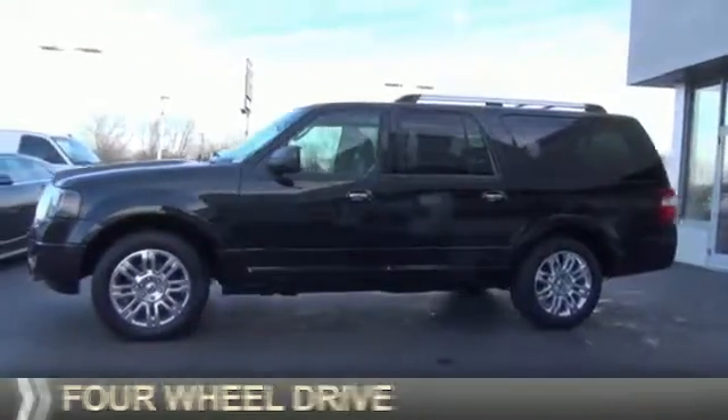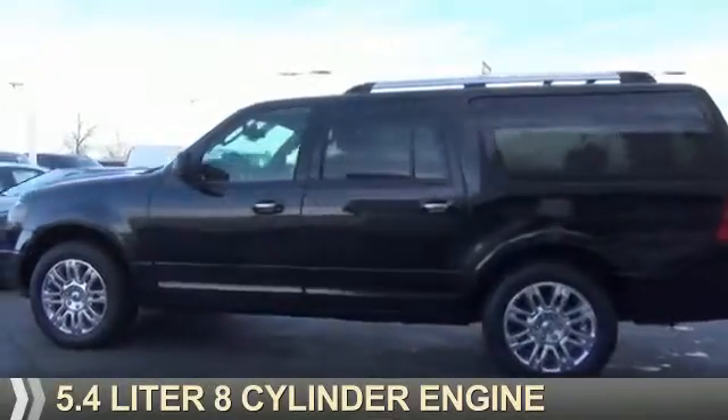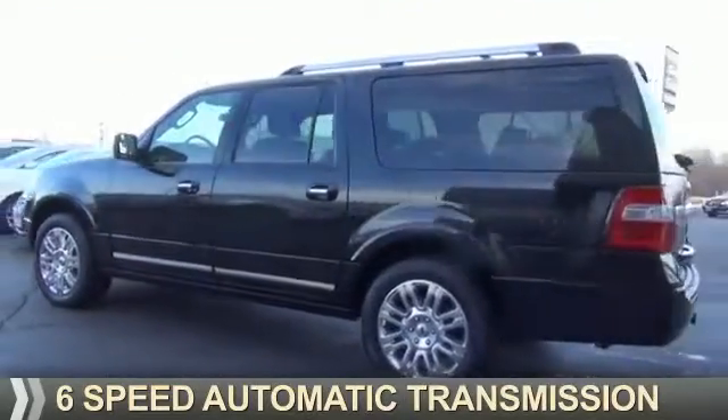It's powered by 4-wheel drive, a 5.4-liter, 8-cylinder engine, and a 6-speed automatic transmission.